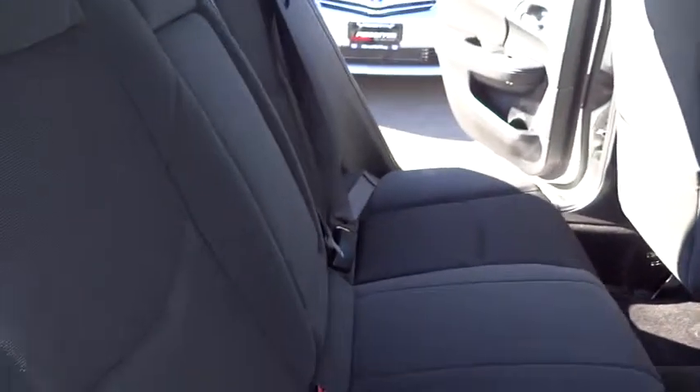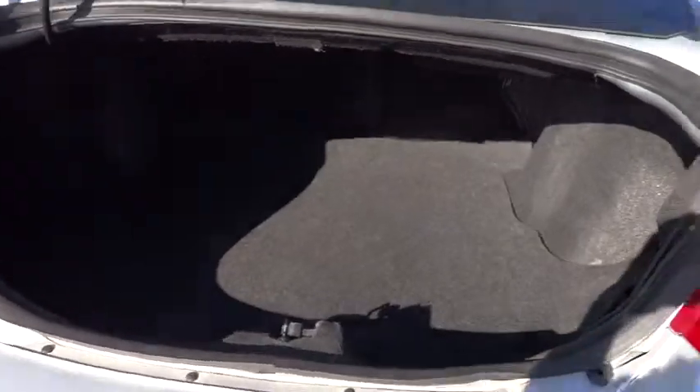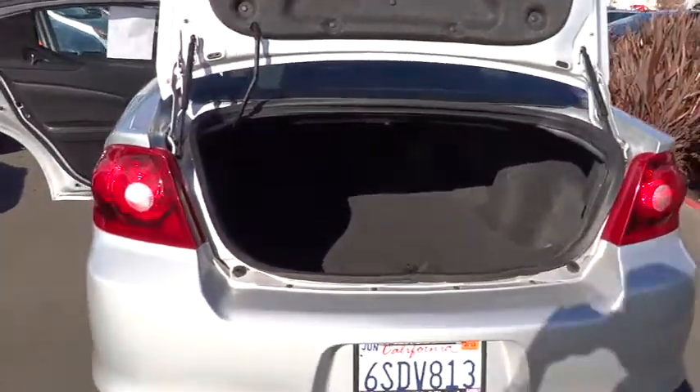Stability control, anti-lock braking system, steering wheel audio control, traction control, air conditioning, power steering, adjustable steering wheel, floor mats, keyless entry, cruise control.